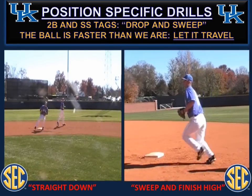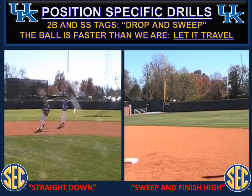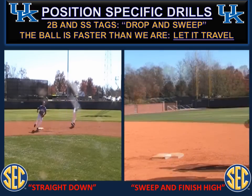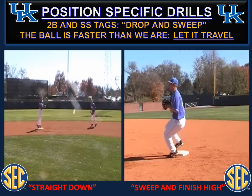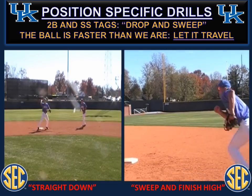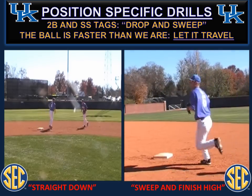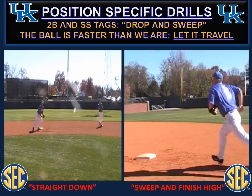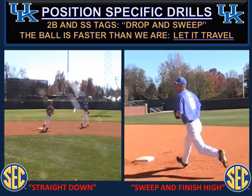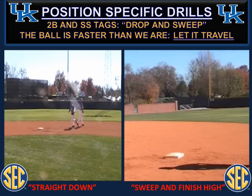Tag plays — your infielders are going to constantly work at the straight down tag or drop tag. The ball travels much faster than our gloves do. Many times we find ourselves safe at second base with improper tag technique. Set a machine up at catching position or on the mound and work repetitions of letting the ball travel — let it travel and think about catching it glove side and dropping the tag straight down. You can turn a drop tag into a sweep tag by not letting the ball travel. A sweep tag should occur when the ball takes you to your right and you're forced to tag blind. On the sweep tag — catch, sweep down, and finish high. Understand where your runners are sliding, most likely the back of the base.